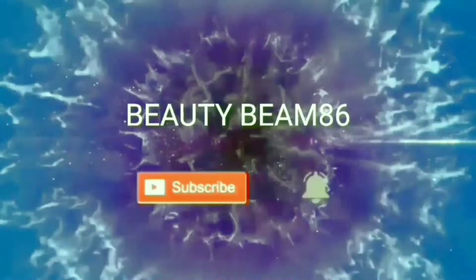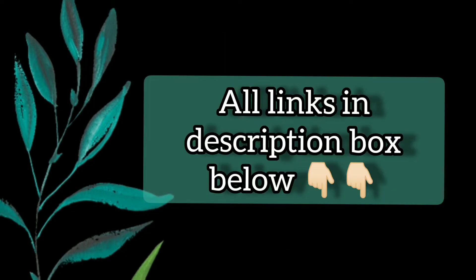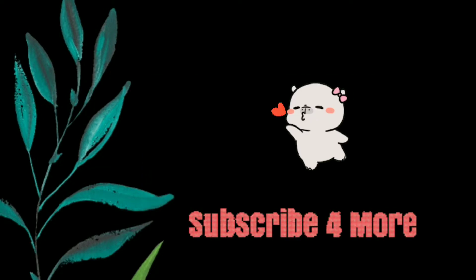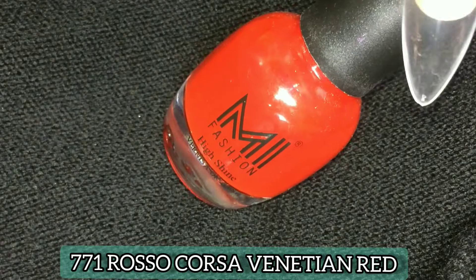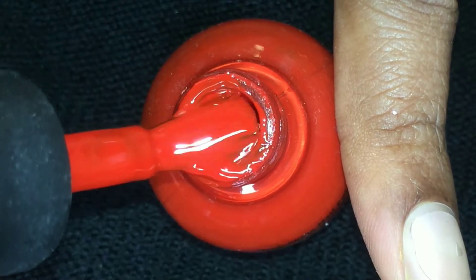Hi guys, welcome back to beautybem86! Today I'm going to share with you a review and swatches of Mi Fashion high shine glossy nail polishes that I purchased from Amazon. All the links are in the description box below, and don't forget to subscribe if you're new to my channel. This is the first shade: Rosso Corsa Vanishing Red.